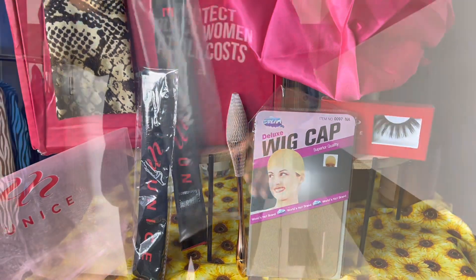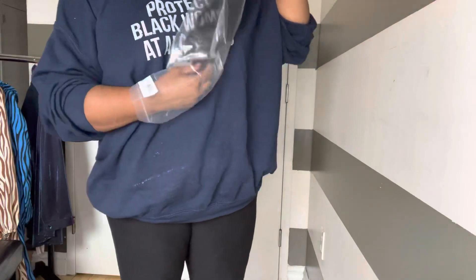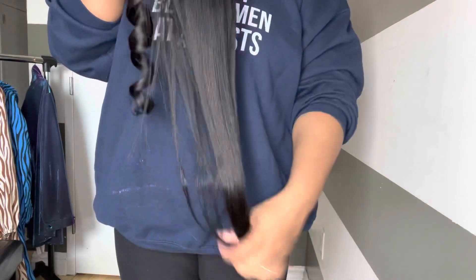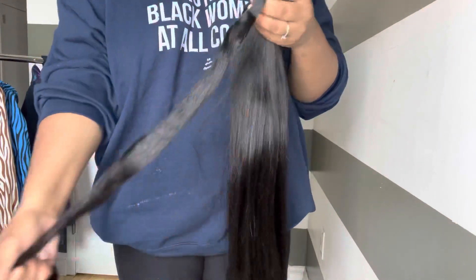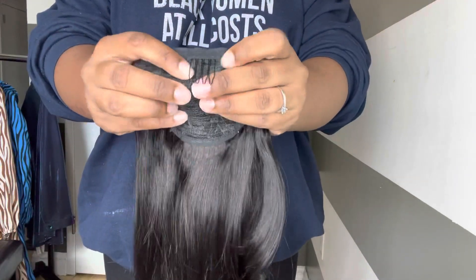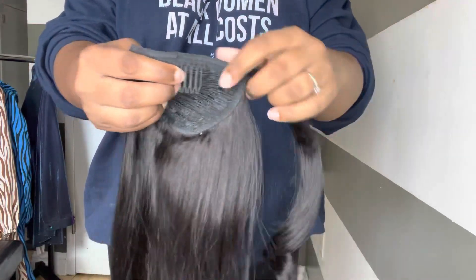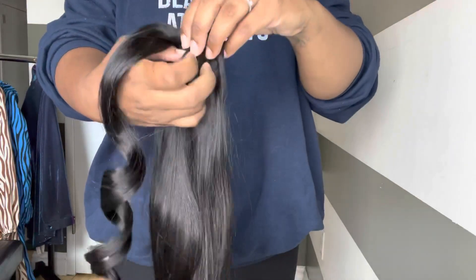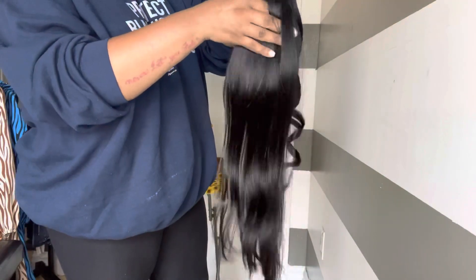The first thing I noticed when I took the ponytail out was that this thing was thick, honey, and it was giving body, length, fullness, and straightness — I was in love. I love that they made the ponytail simple. You literally clip it in, and they even left out hair to wrap around to hide the band. It gets no easier than that.